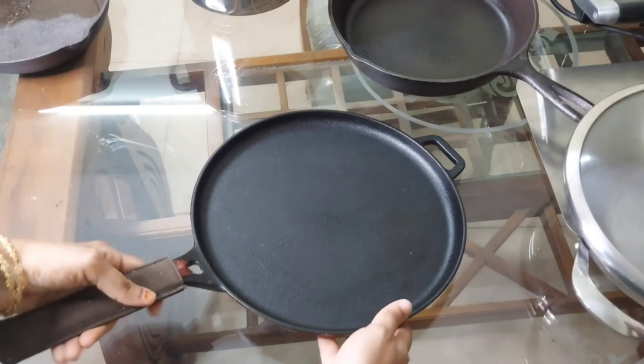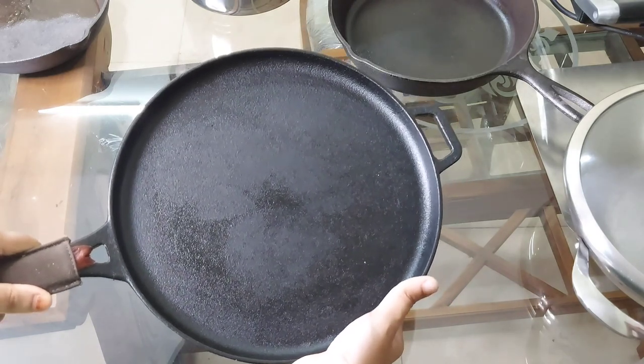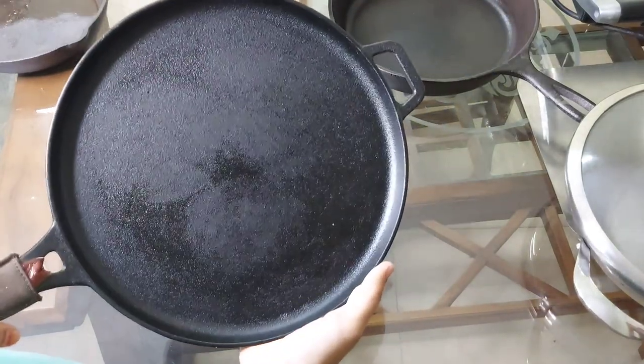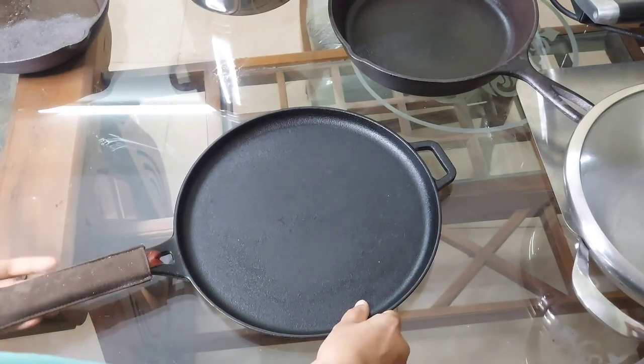The next product is a cast iron tawa from the brand Vinod Legacy. It is mainly a dosa tawa, but you can make anything on it — it can be used as a multi-purpose tawa. It is 28 centimeters in diameter and the price comes around 1,900 rupees.